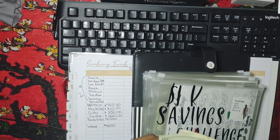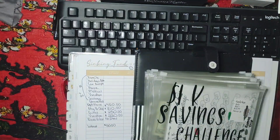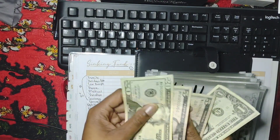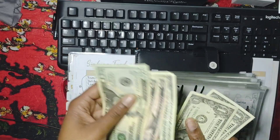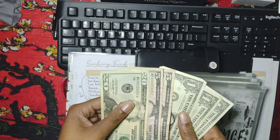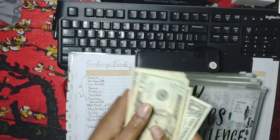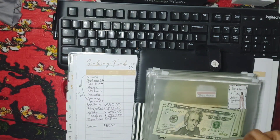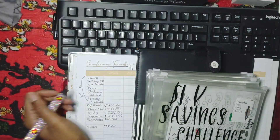So this is the family envelope and this is for family trips and family overall in general. We only have $33 for family, and I definitely need to start adding more cash.